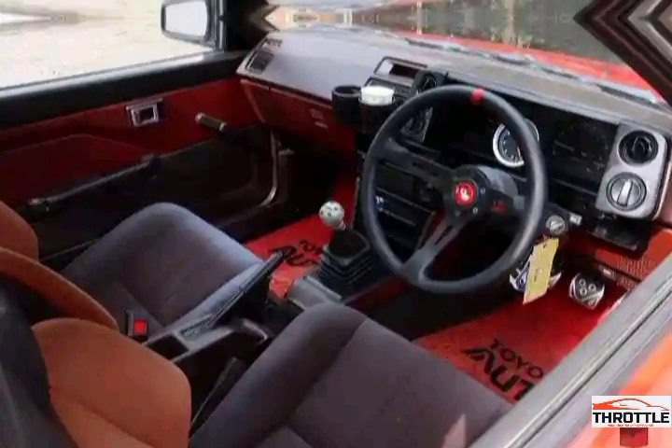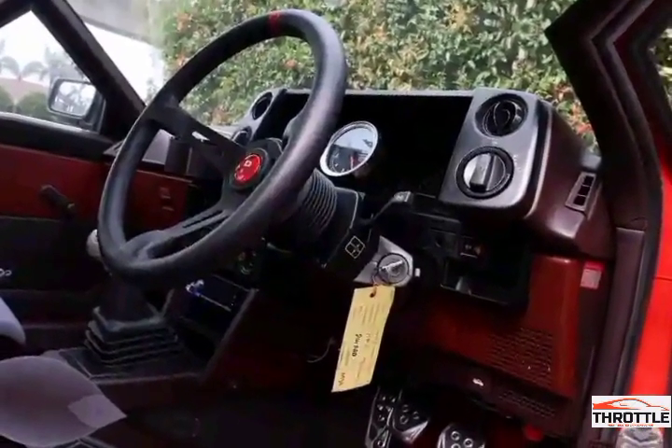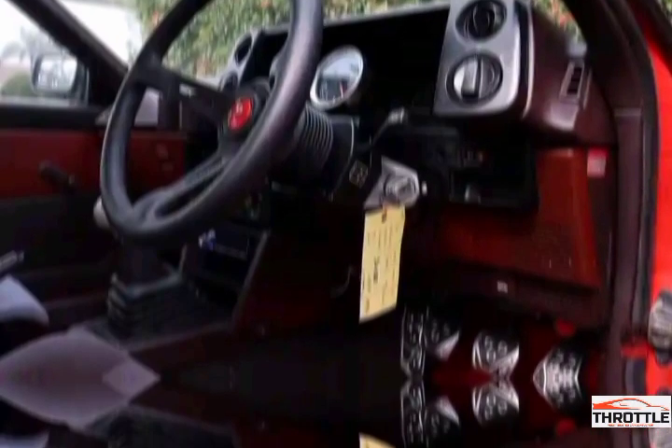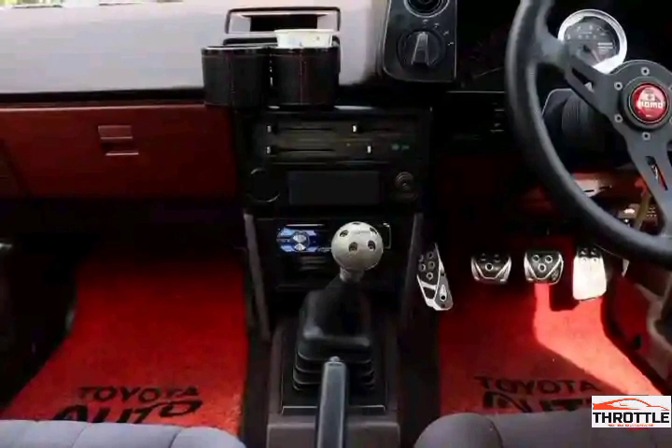One of the standout features of the Levin Torino is its sleek and timeless design. The low, aerodynamic body combined with its signature pop-up headlights gives this car an undeniable presence on the road. It's a true head-turner that never fails to grab attention.